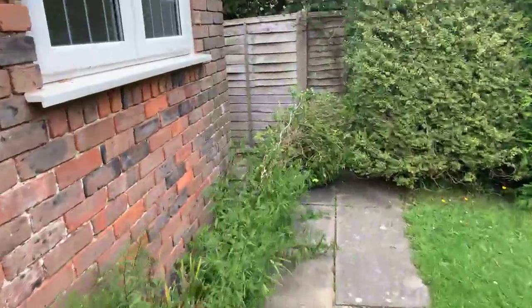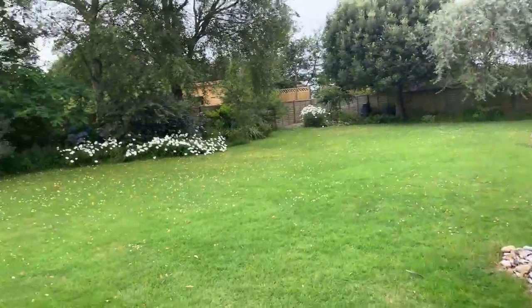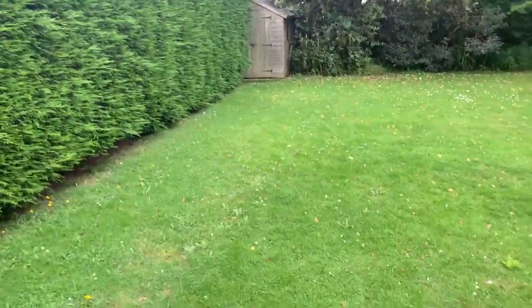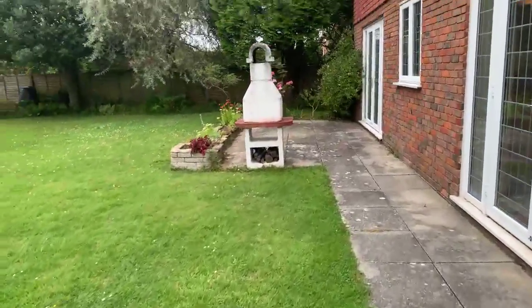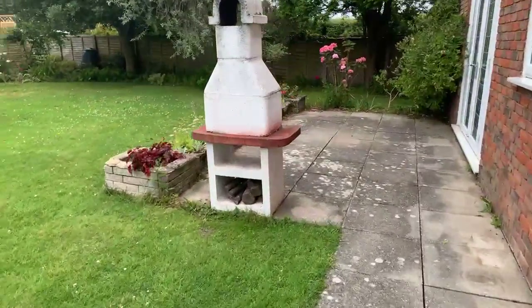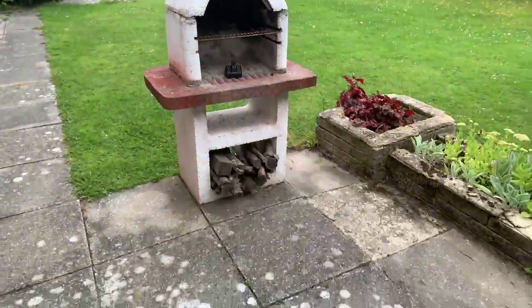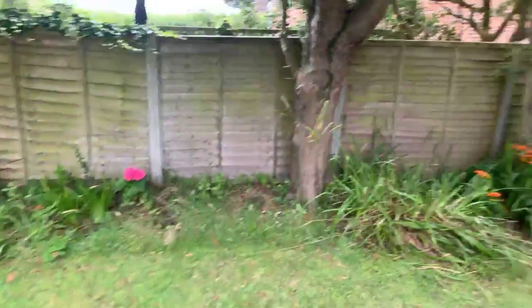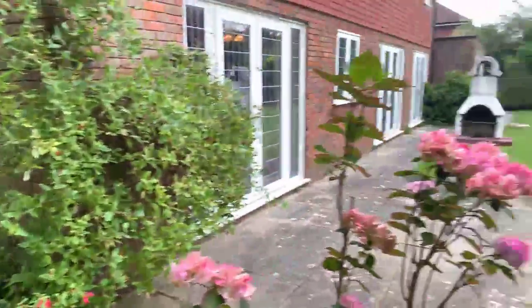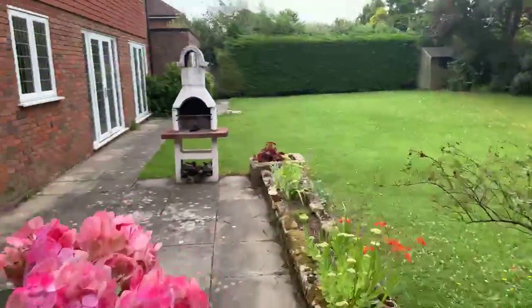It's a beautiful mature garden. Your side access is just through there. Look how beautiful this garden is — there's a little shed over there and it goes all the way around. You've also got a brick barbecue in here as well. The garden goes all the way around, so another view from this aspect.